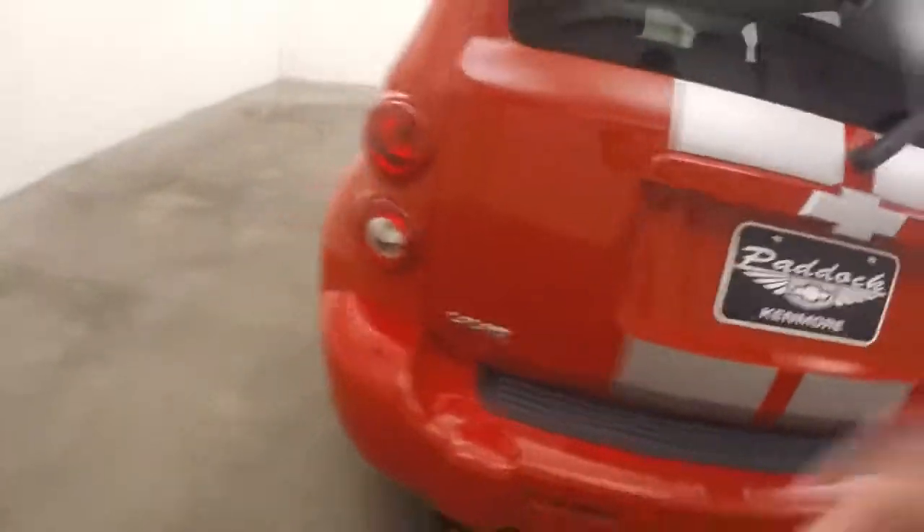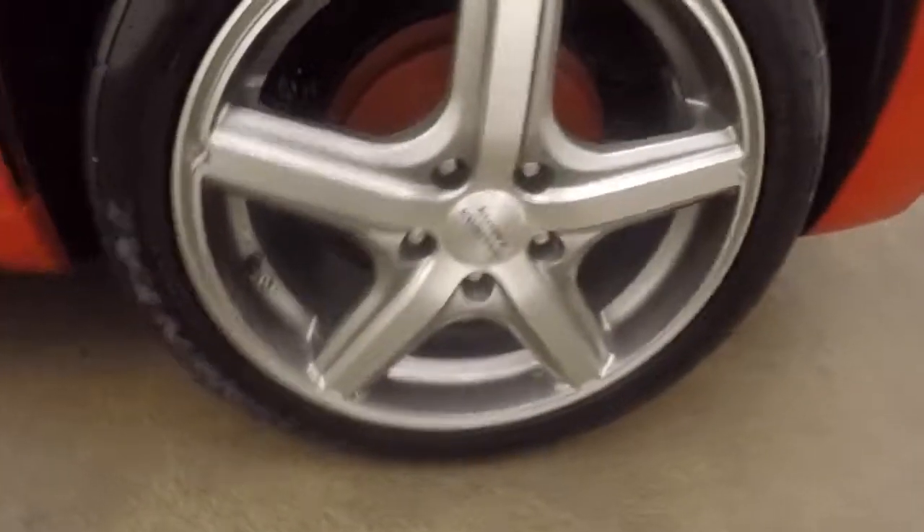Inside, plenty of cargo space, seats do fold down to give you even more. Just nice alloy wheels, interior's in good shape, plenty of room for your rear passengers.